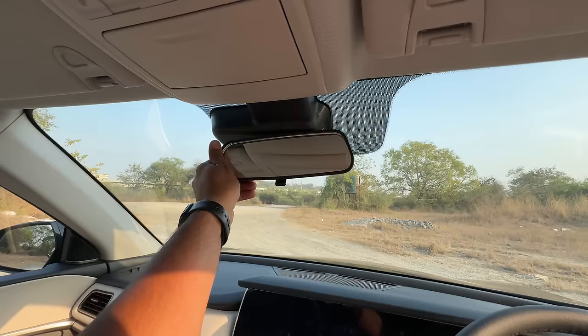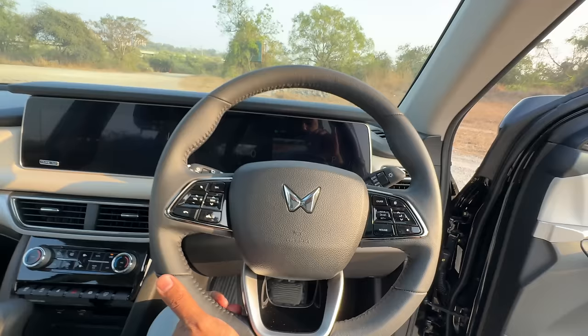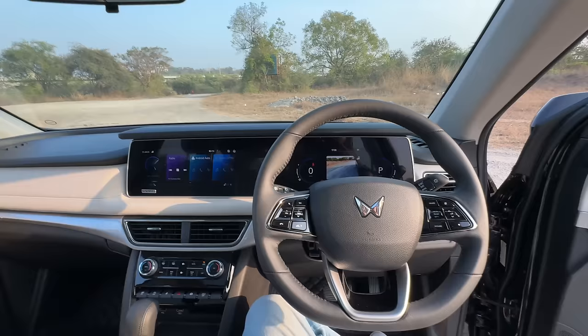There are some buttons here - this is for stop-start, this is for traction control, and this is for hill descent assist. There's a proper dead pedal which is nice and the steering feels nice to hold. The screen is 10.25 inches - by the way, the Safari now gets a bigger 12.3-inch screen.